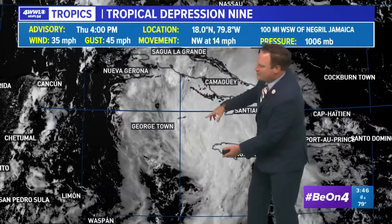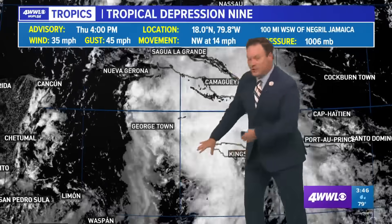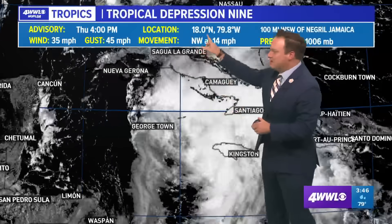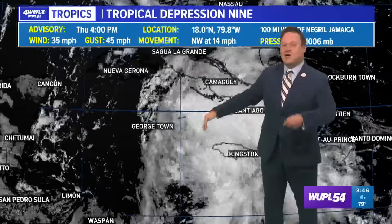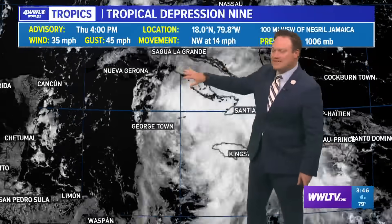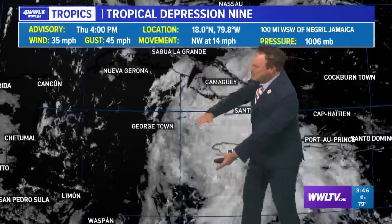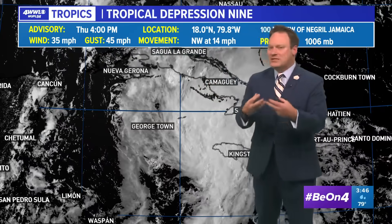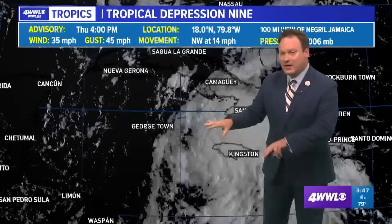It's almost elongated with several little swirls showing up. The one that the hurricane hunters are investigating is the center depicted by the National Hurricane Center. It is not a rapidly intensifying system at this time — it's still fairly unorganized, elongated and rather sloppy.